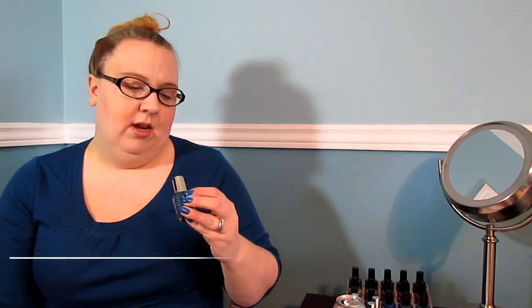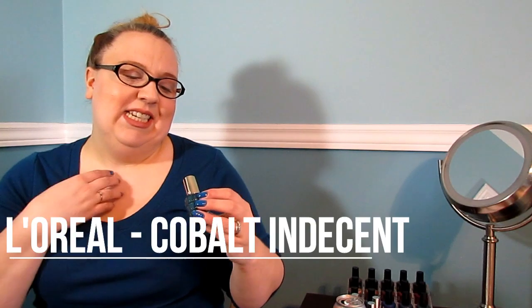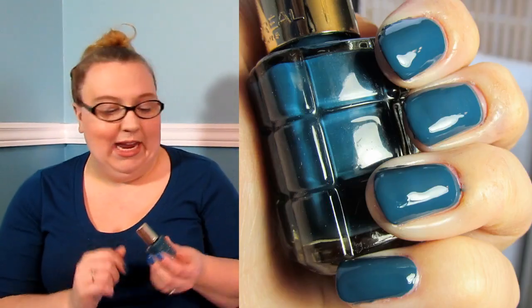The other time that I slipped up was over the L'Oreal polishes. I mentioned one of them in my top 16 of 2016 — I mentioned this one right here: Cobalt Indecent. I'm not sure how you pronounce it — it's got an accent on the cap. This is a lovely teal-blue color with a wonderful formula — one coat, full opacity. Every one of these polishes that I have tried has been a one-coat formula.